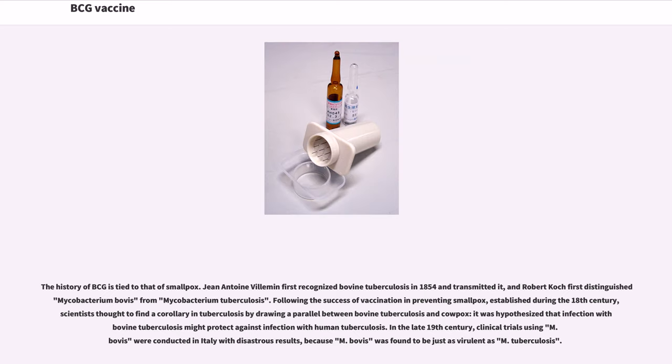The history of BCG is tied to that of smallpox. Jean-Antoine Villemin first recognized bovine tuberculosis in 1854 and transmitted it, and Robert Koch first distinguished Mycobacterium bovis from Mycobacterium tuberculosis. Following the success of vaccination in preventing smallpox, established during the 18th century, scientists thought to find a corollary in tuberculosis by drawing a parallel between bovine tuberculosis and cowpox. It was hypothesized that infection with bovine tuberculosis might protect against infection with human tuberculosis. However, in the late 19th century, clinical trials using M. bovis were conducted in Italy with disastrous results, because M. bovis was found to be just as virulent as M. tuberculosis.